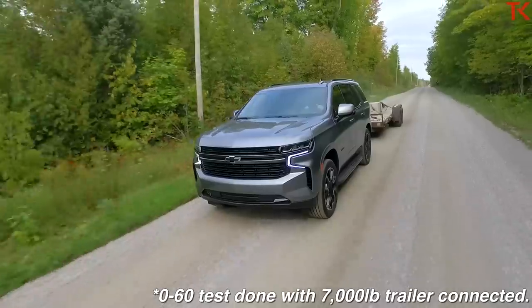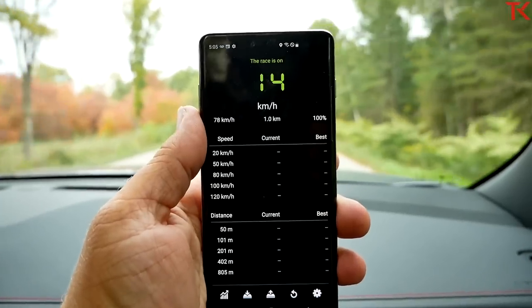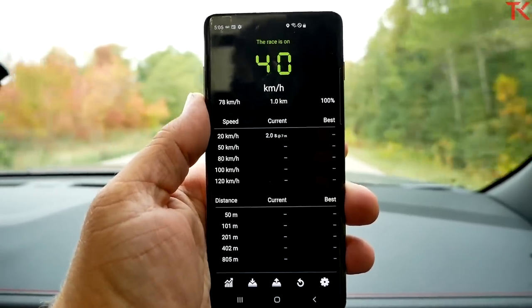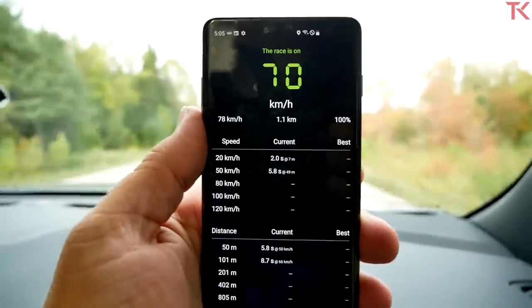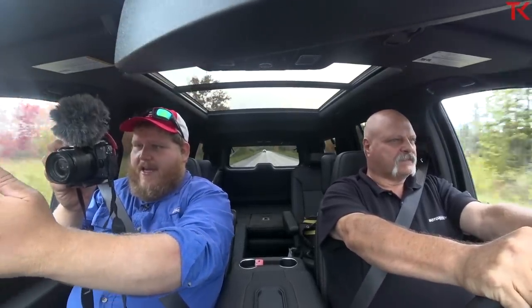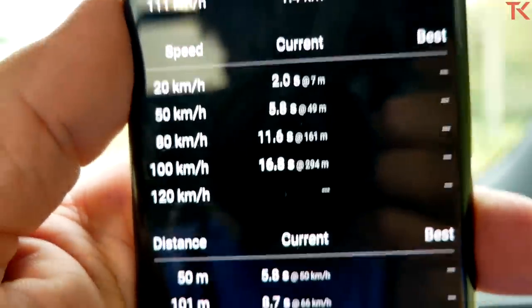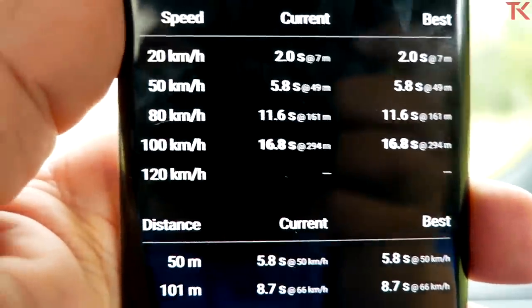Zero to 60, and we're ready for the race. Good power off the line here in the Tahoe. We're looking for 100 kilometers per hour — and 100. So that was 16.8 seconds to 100 kilometers an hour. Pretty comparable to a lot of the V8 pickups we've been testing, but keep in mind this SUV is definitely heavier. Now you can see how it stacks up on the leaderboard.